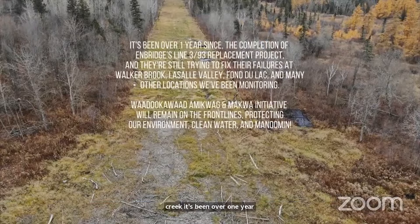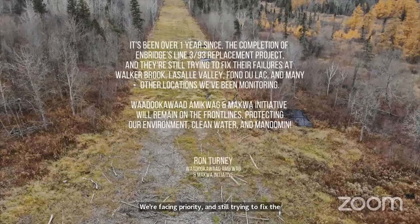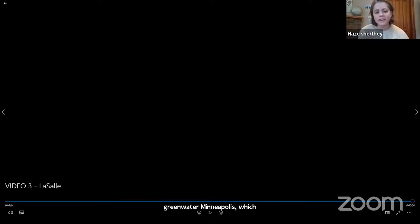It's been over one year since the completion of Enbridge's Line 3 and 93 replacement project. They're still trying to fix their failures at Walker Brook, LaSalle Valley, Fondulac, and many other locations we've been monitoring. The Mucco Initiative will remain on the front lines protecting our environment, clean water, and Manoomin. Miigwetch.